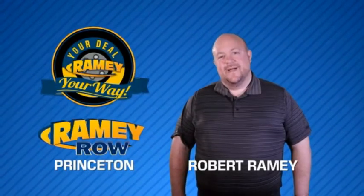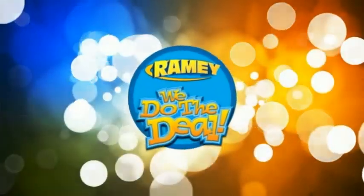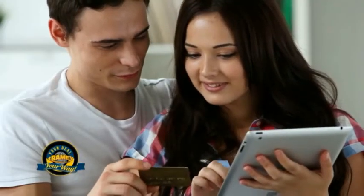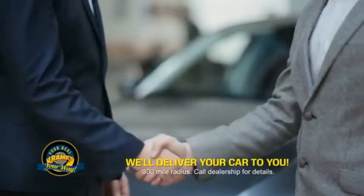For years, Ramy Auto Group has been doing the deal with our customers. We do the deal. Times are changing — we're still doing the deal, just better. Now you can shop online and do your deal your way, from shopping to valuing your trade and negotiating a price. You can do it all from home. Ramy is making your deal easier and giving you the most convenient car buying experience around.